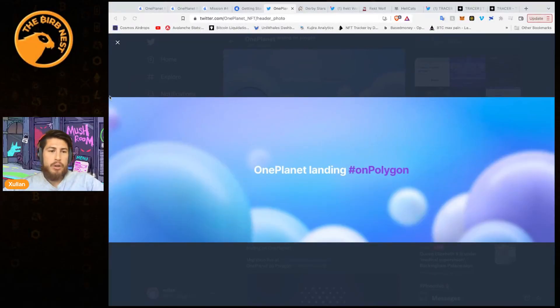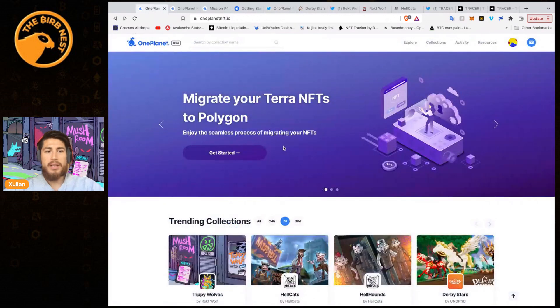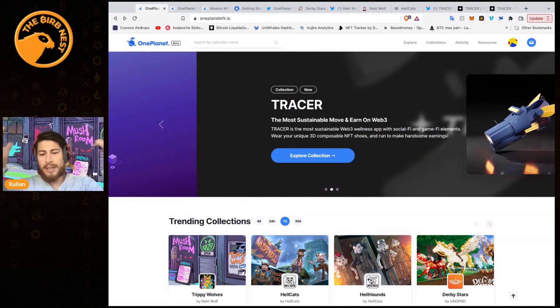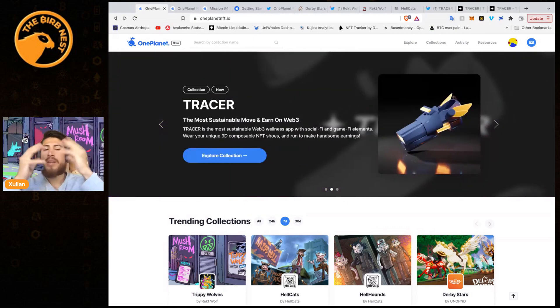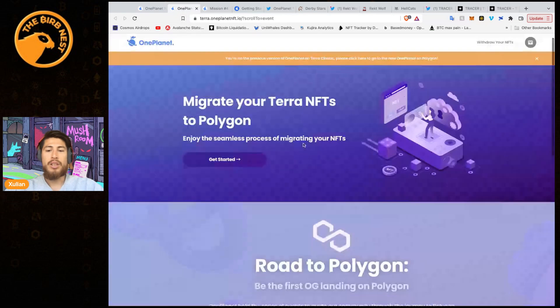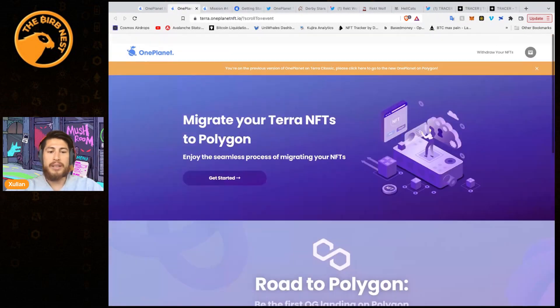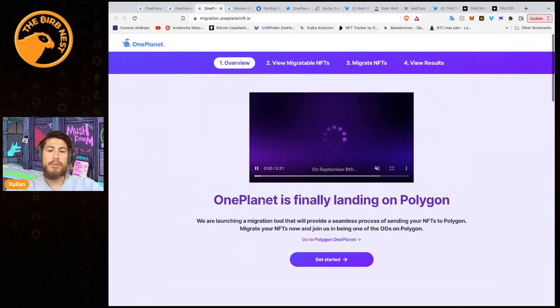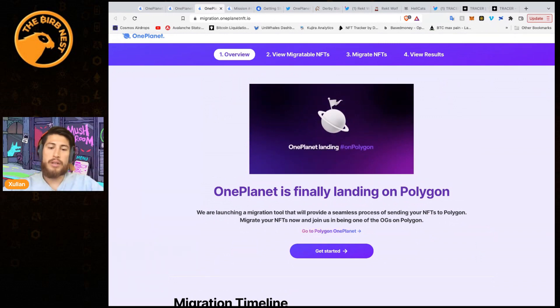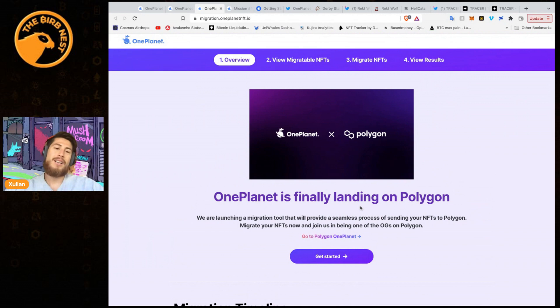One Planet is an NFT marketplace now landing on Polygon. They started on Terra, but after Terra collapsed, many NFT projects did not want to go down with it. One Planet helped everyone migrate to Polygon, supported by Polygon Studios. If you had any NFTs on Terra, you can migrate them to Polygon and get started. They actually reward you with Somatic tokens for migrating — you get two MATIC per NFT you migrate.